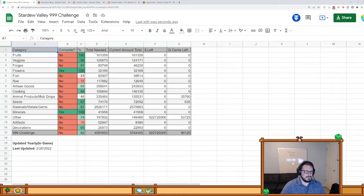You can see where I am in each category. This one says 100 but that's barely in the fall — we're gonna finish that one. At the bottom here you'll see the 999 challenge, and it says 82%, so I have 82% of the items. Of the four to four-and-a-half million items I need, I have about three point seven million.